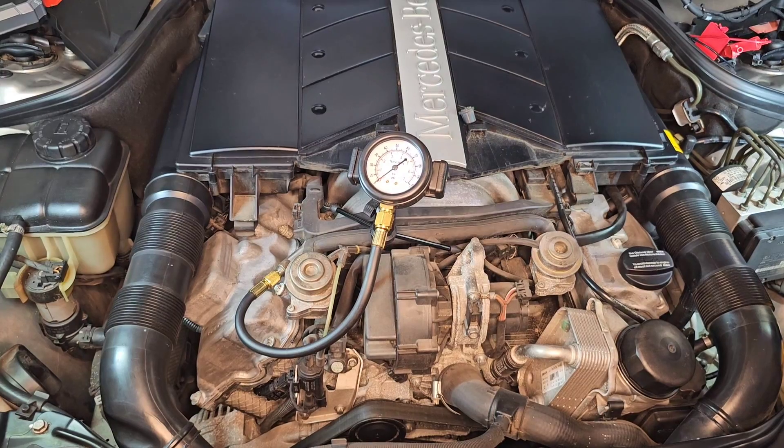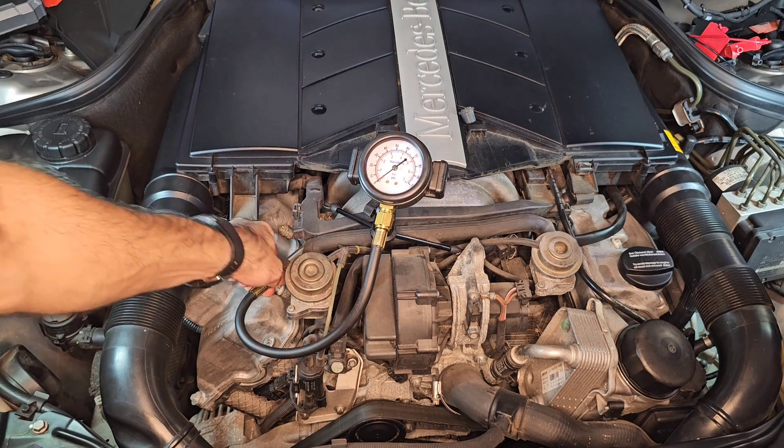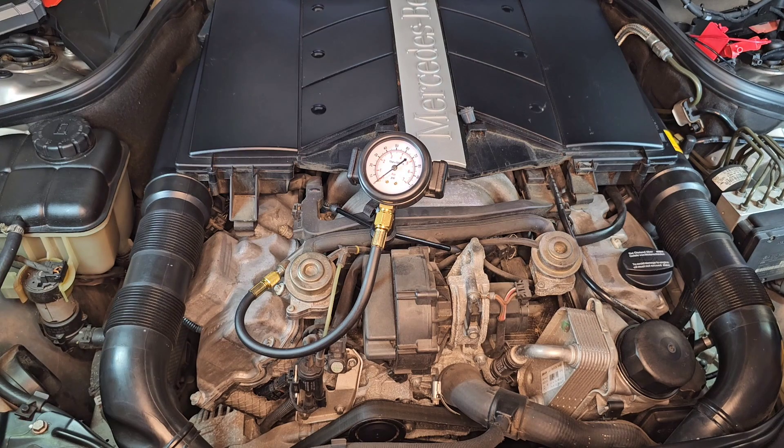So what happens if I try to start this car now? The ignition is on and as you can see there is no fuel pressure at all. So 100% there is a problem with the fuel pressure. It's either the regulator, the fuel pump relay, the computer, or the fuel pump itself. Let's find out.